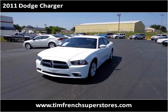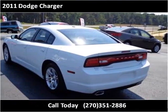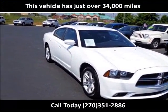This 2011 Dodge Charger is available from Tim French Superstores. This vehicle has just over 34,000 miles.